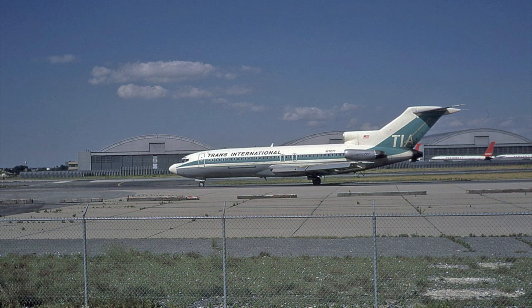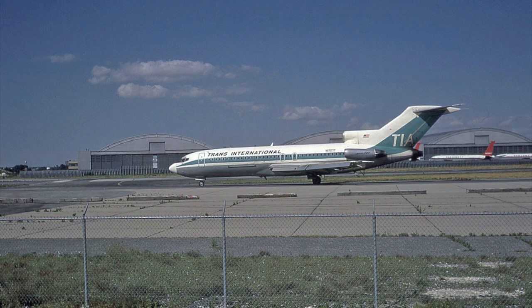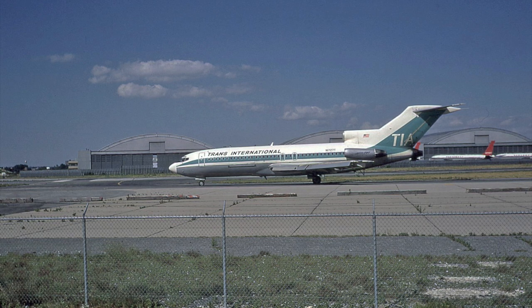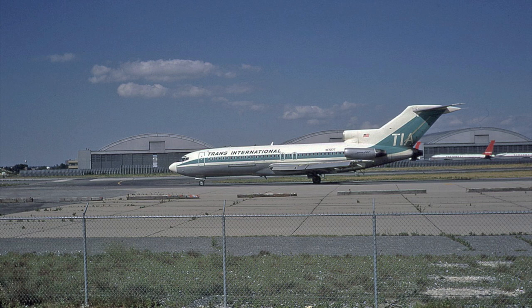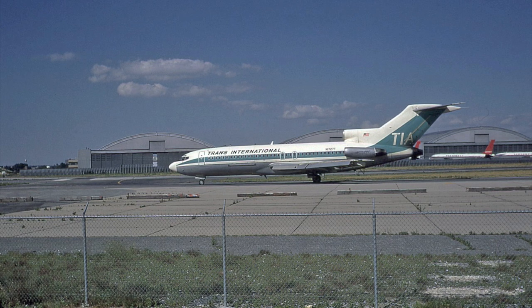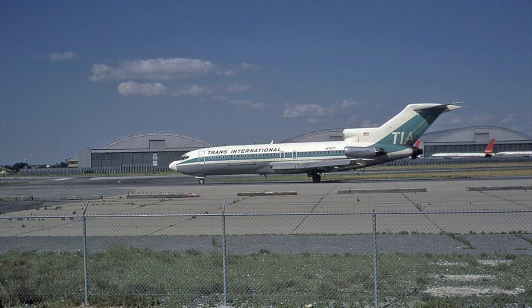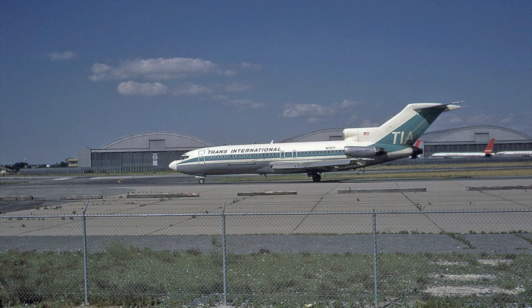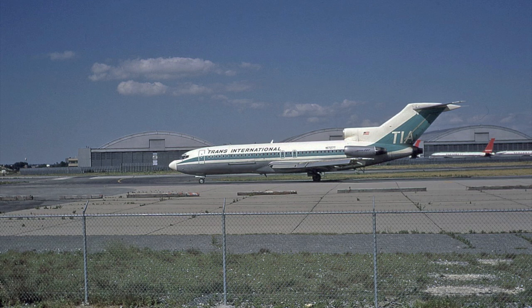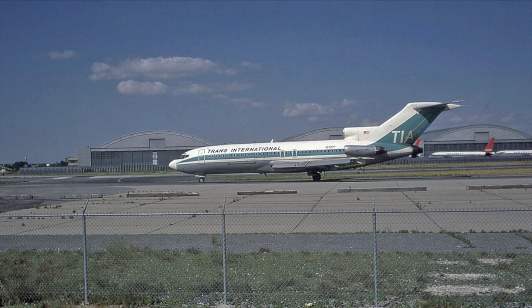This is a very rare bird — it's Trans International's Boeing 727-100 N1727T taxiing at JFK in August 1972. Trans International only had a handful of these; they were largely a DC-8 charter operator, but they did have a couple of 727s for charter work. I believe this aircraft was possibly operating charters down to the Caribbean at the time.